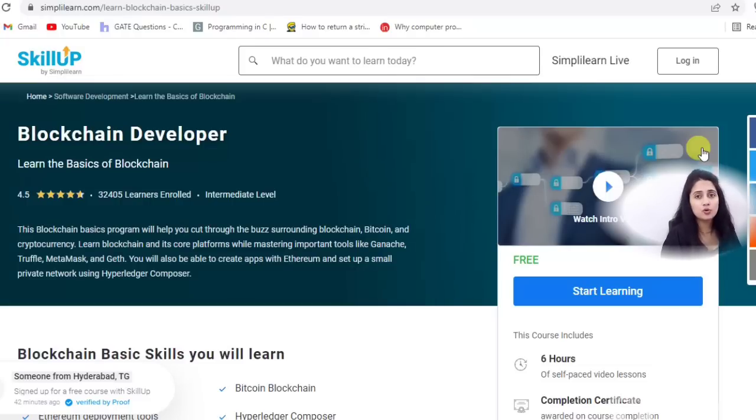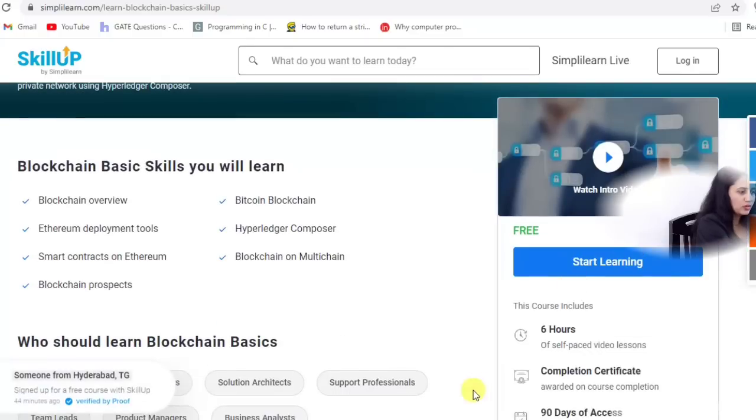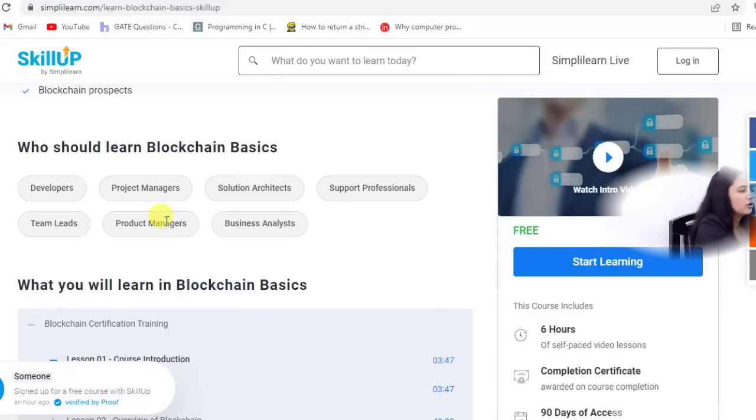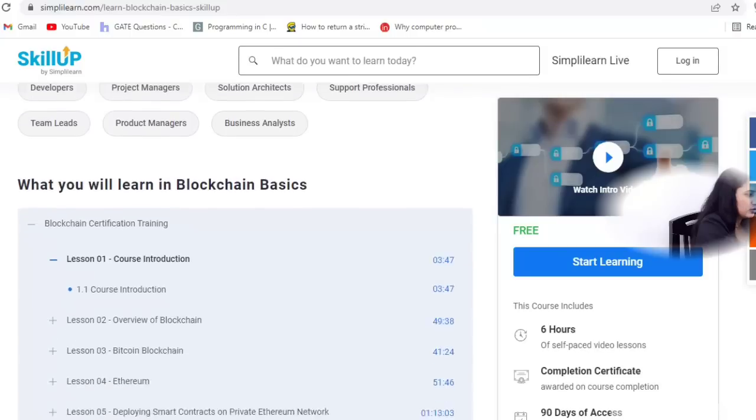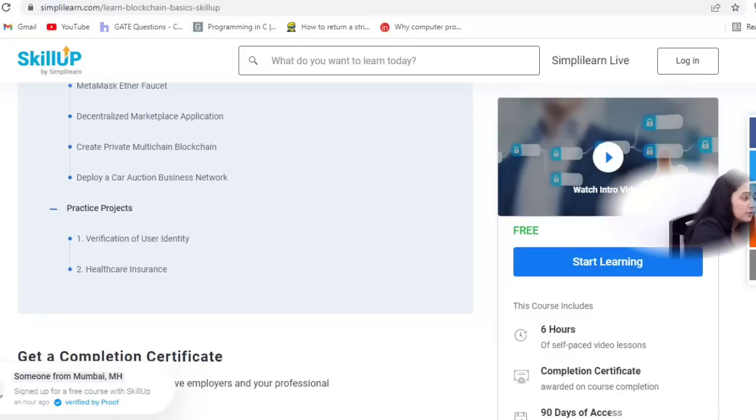Companies like Tech Mahindra have 60 plus projects based on blockchain. Oracle is using blockchain to handle their raw material supply chain, and Walmart is using it for food safety tracking. The scope of blockchain developer is going to be very high in the future. This is an intermediate level course of six hours with self-paced video lessons. After completion, you get a certificate. Skills you'll learn: blockchain overview, Ethereum deployment tools, smart contracts on Ethereum, Bitcoin blockchain, and Hyperledger Composer.